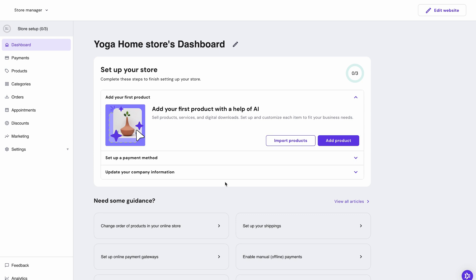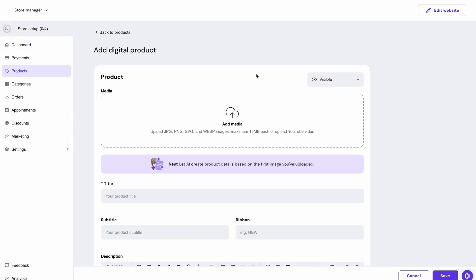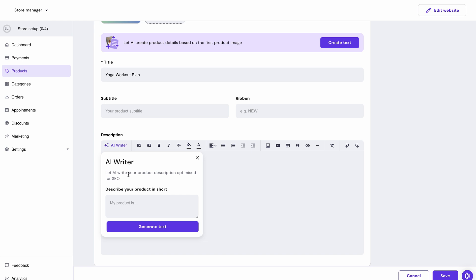Let's start by adding products. Hit 'Add Product' and select whether it's a physical, digital, or service product. Let's say I'm selling a one-year yoga workout plan, so it's going to be a digital product. You can insert the image of the item you want to sell and add the information about it below. Or you can save time and ask AI to help — select 'Generate Text' and the AI will write you a description based on your product's picture.